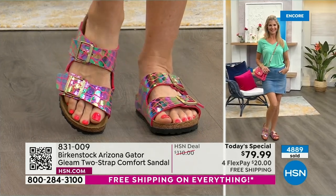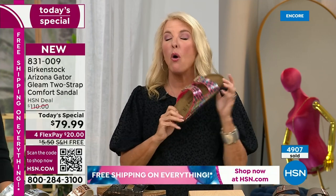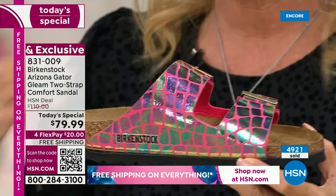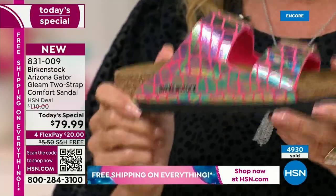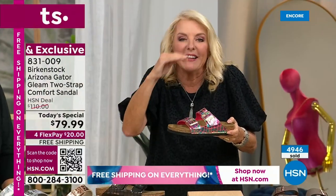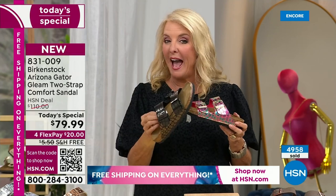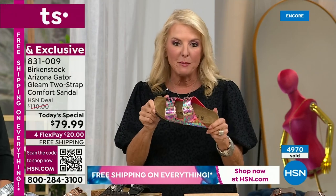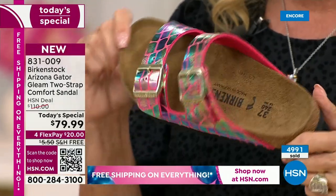Quick update: sizes 5/5.5, 6/6.5, and 11/11.5 in the raspberry will not be available by morning. We brought in the most inventory in black, but raspberry is now outselling black. This show repeats all night long, so there will be people throughout the day who won't even know raspberry was an option. My best advice — if you want raspberry, order now. Those three sizes will absolutely not be available after we go back live this morning.